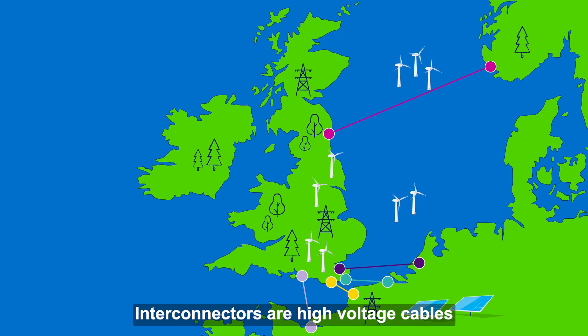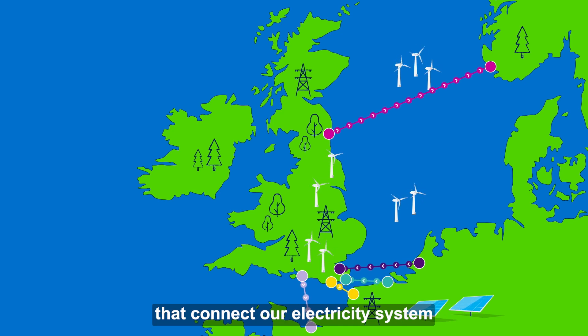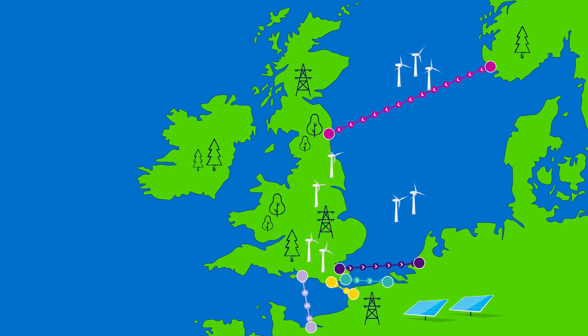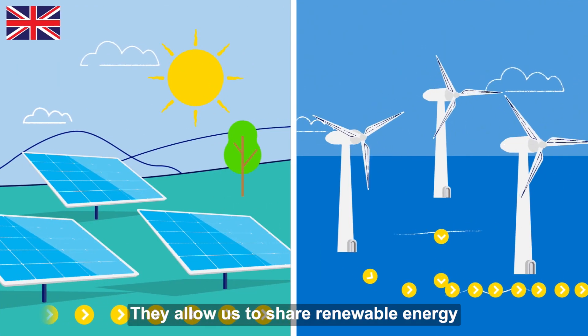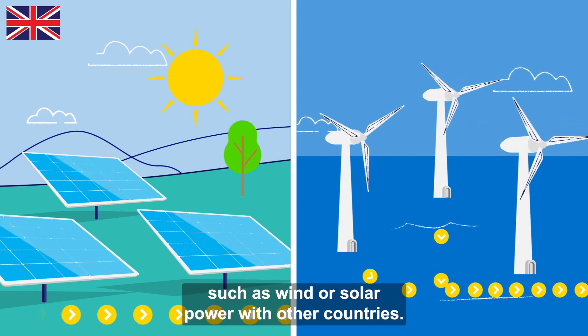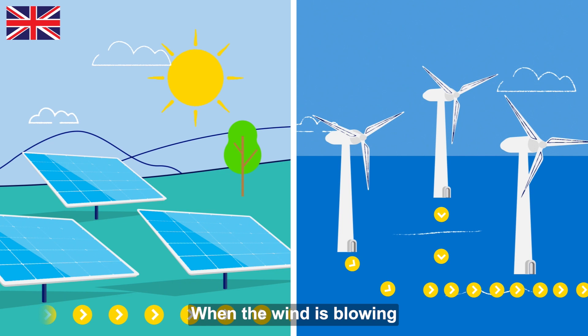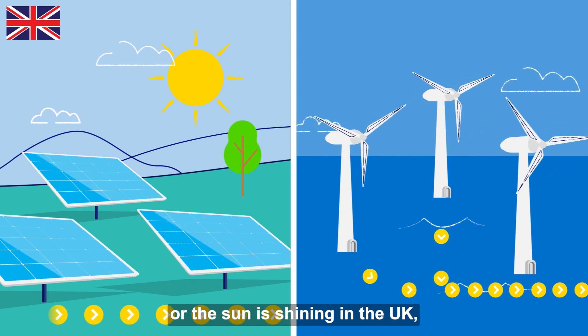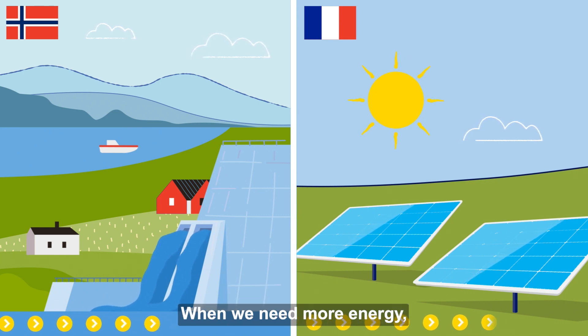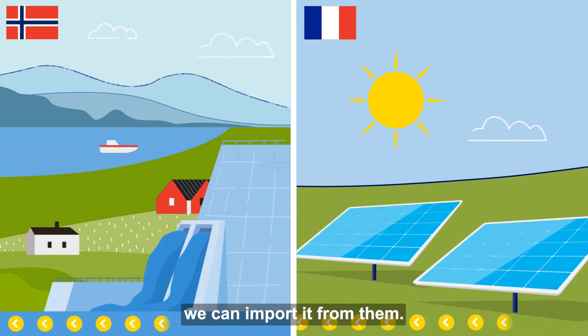Interconnectors are high voltage cables that connect our electricity system with the electricity systems of neighbouring countries. They allow us to share renewable energy such as wind or solar power with other countries. When the wind is blowing or the sun is shining in the UK, we can share excess energy with our neighbours. When we need more energy, we can import it from them.